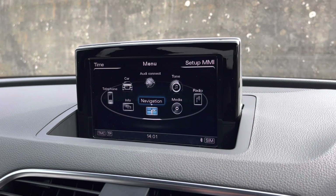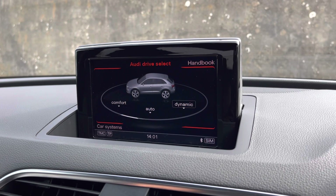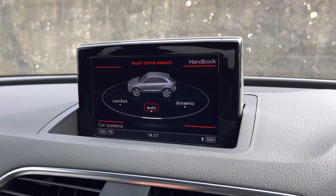As standard, there's also Audi's Drive Select, allowing you to alter the driving dynamics by choosing one of the pre-configured modes. There are plenty of modes to choose from, such as comfort and auto, but our personal favourite is dynamic, as it's the most driver-focused.